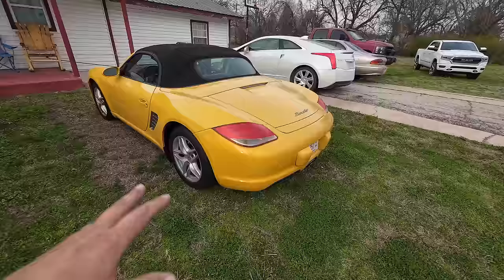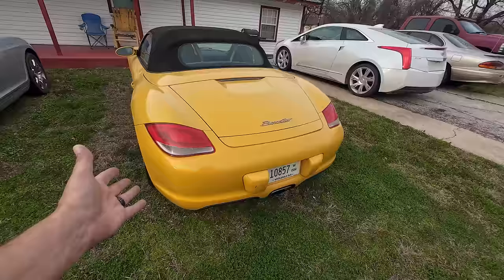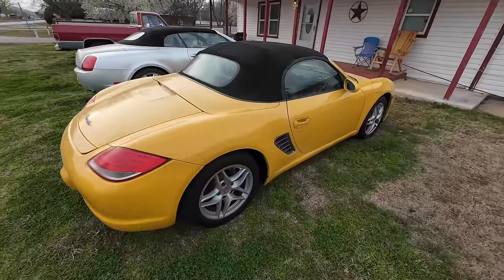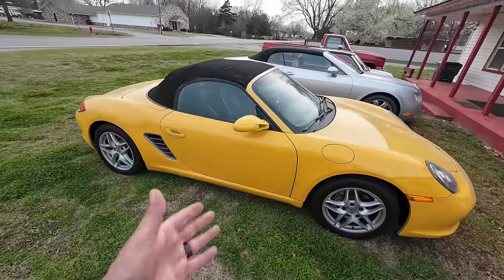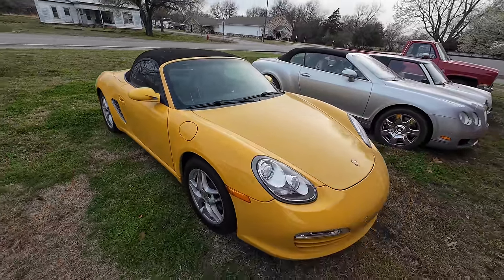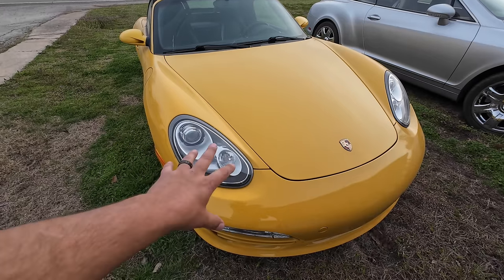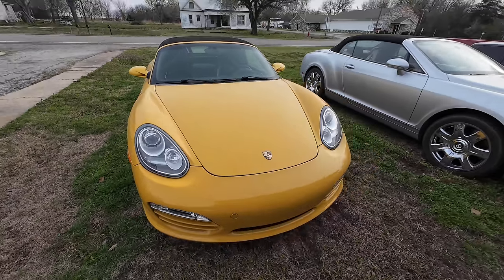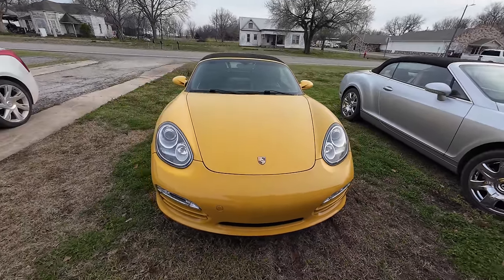It's got a few nicks and scrapes and dings here and there, but overall I think the car presents very well. That yellow really pops. You've got the convertible top — I personally love being able to put the top down. I also love that this generation doesn't have the runny headlights, you know, the headlights that look like runny eggs. Take a look at it from the front right here. Absolutely beautiful.